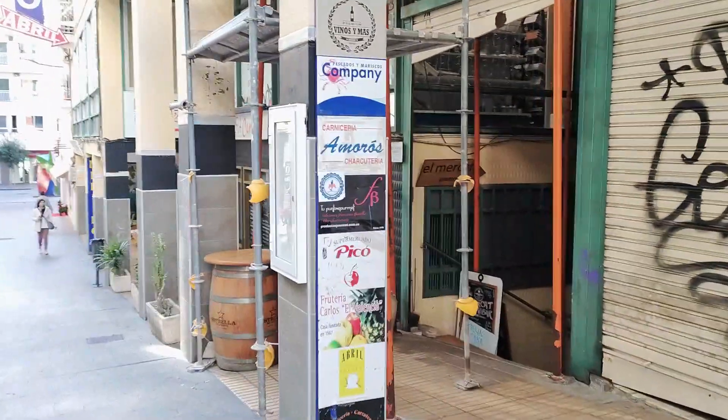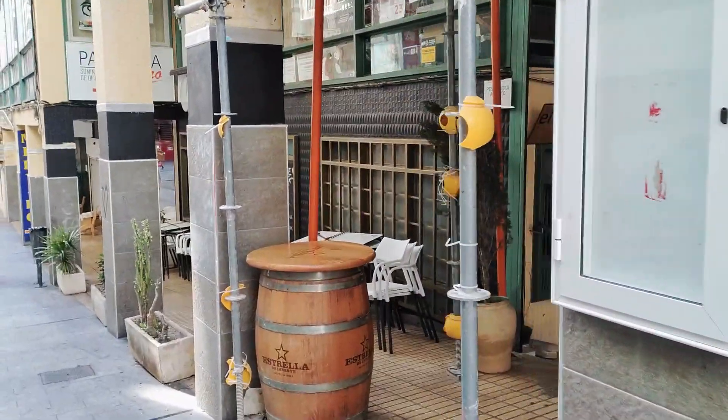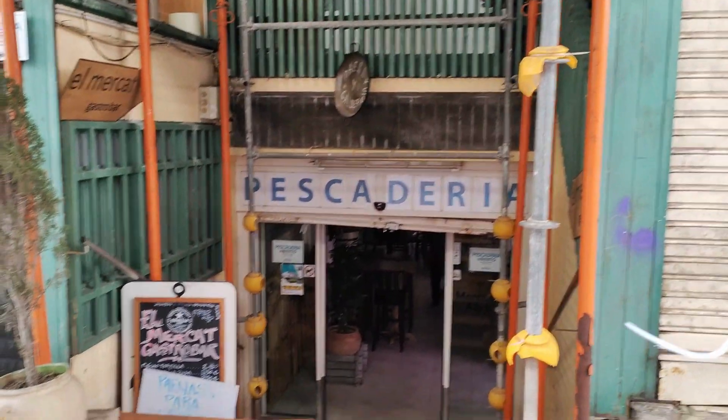Continuing along, we see blackboards for the Spanish bar inside the market, where you can stop for a drink or maybe try one of their tapas or rice or fish dishes, which during the summer months you can enjoy on their outside terrace.